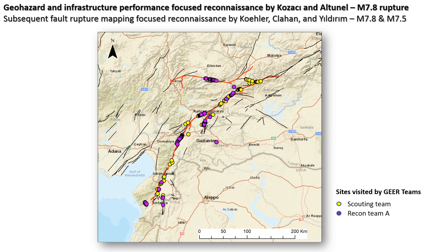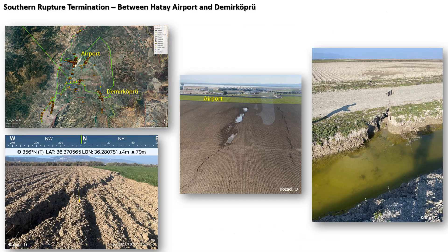These points show our reconnaissance points, including both our scouting team and the subsequent reconnaissance team A. I'm going to focus on the southern end of the rupture termination near Hatay Airport. The surface rupture starts to die out towards the airport but it actually crosses the airport. Here you see our track log around the airport. The surface rupture is down to about a meter or less in this area, making classic initial steps towards the airport and rupturing through it.